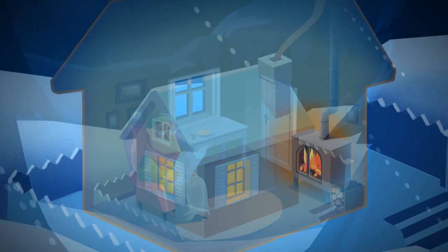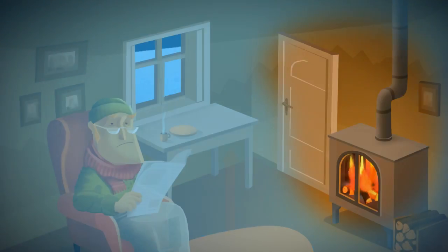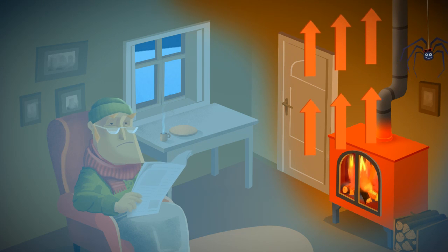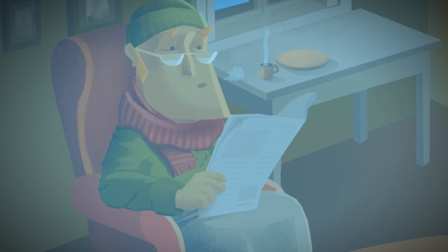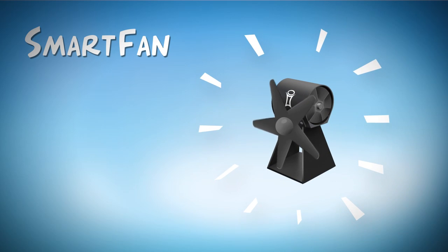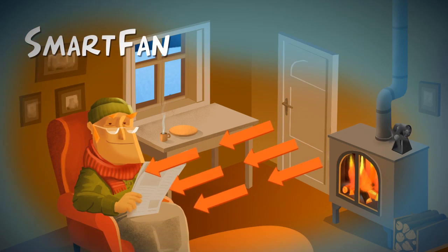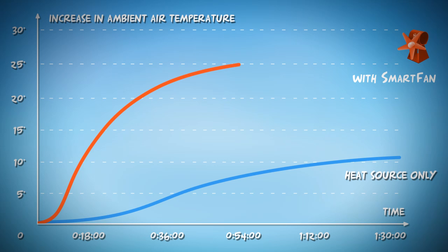Does your stove take hours to heat up the living room? The heat produced by a stove immediately rises to the ceiling instead of heating the room. We've got a solution. The new smart fan spreads the warm air directly into the room. The room gets warm very quickly.